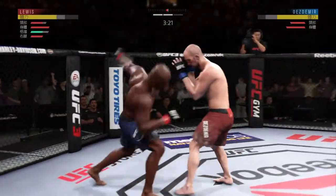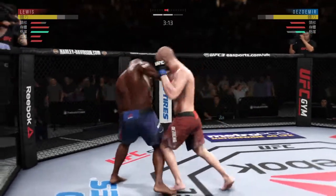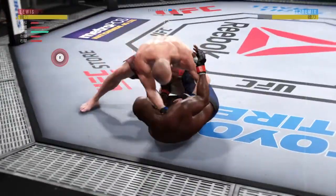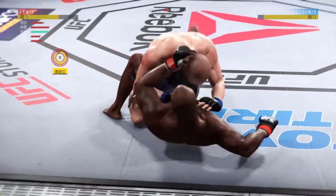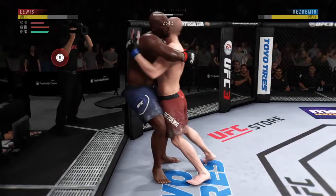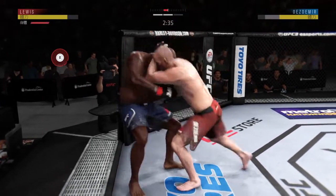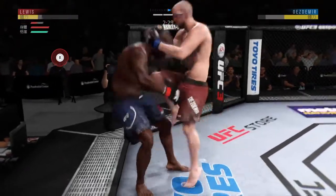Really swung for the fences with that hook, but misses. He continues to leave that head open. Vicious punch combinations here. Big knee to the body! Muay Thai plum. Well-timed with the short-hand cutoff.